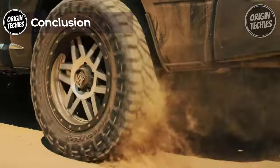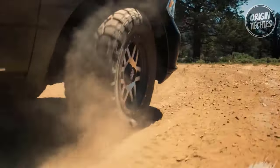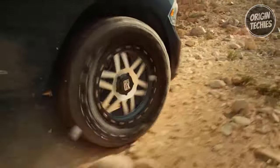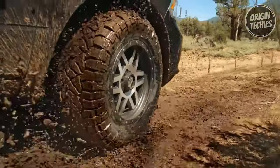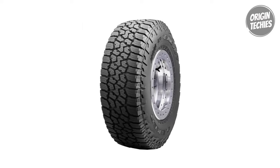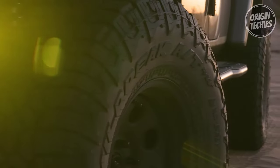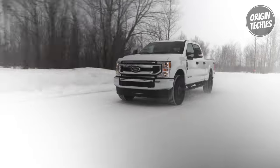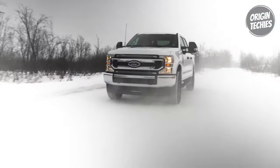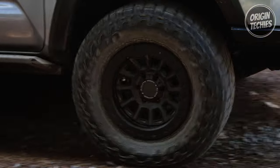In conclusion, both the Falken Wild Peak AT3W and AT4W represent formidable choices in the all-terrain tire market, offering durability, traction, and performance across diverse driving conditions. While the AT3W provides excellent off-road capability and on-road comfort at a budget-friendly price point, the AT4W offers enhanced winter performance, towing capability, and off-road durability for drivers seeking uncompromising performance. Ultimately, your tire selection should be based on your driving needs, preferences, and the specific challenges of your driving environment. Whether you prioritize off-road adventures, winter performance, or everyday drivability, Falken Wild Peak AT3W and AT4W tires are engineered to meet your demands and exceed your expectations.